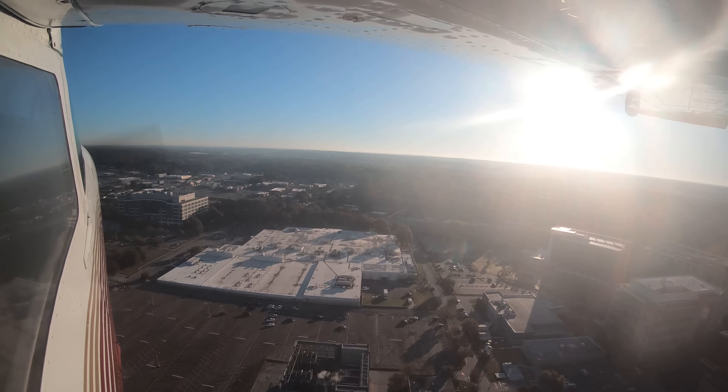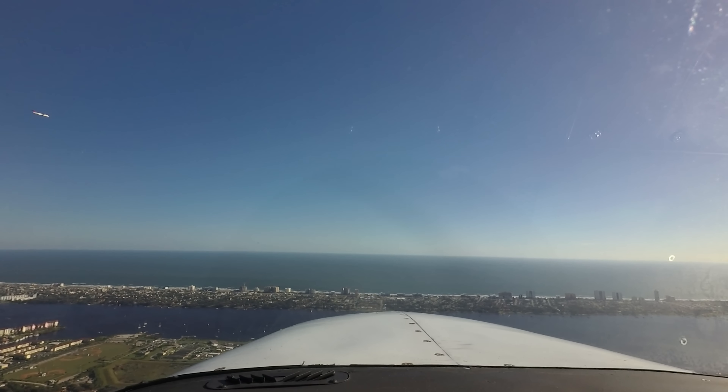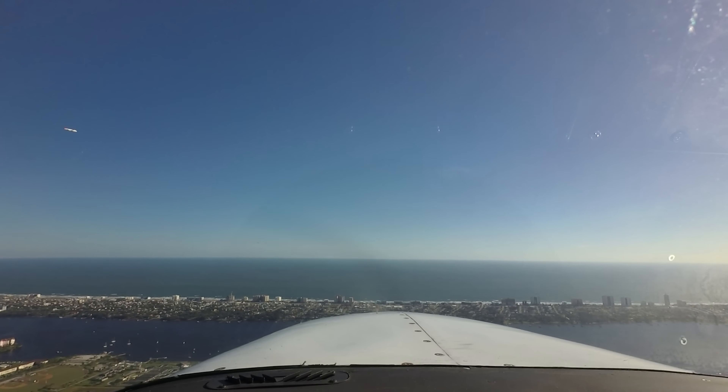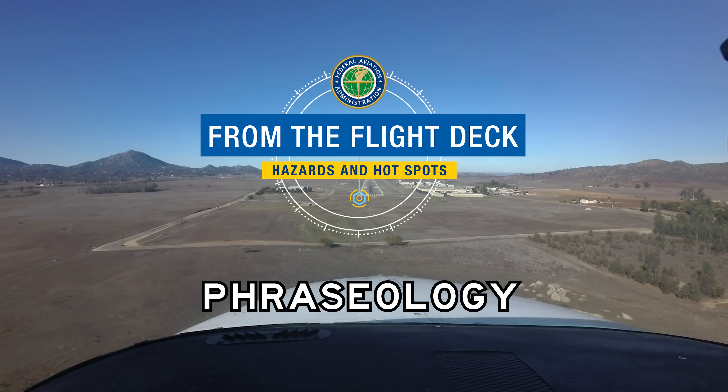Aviation has a unique language designed to ensure effective communication between pilots and controllers. Let's take a look at some of the words and phrases you might encounter when operating on the surface of an airport or preparing to land from the flight deck.